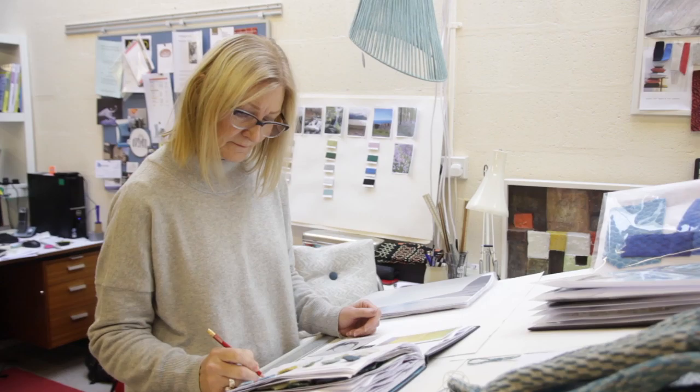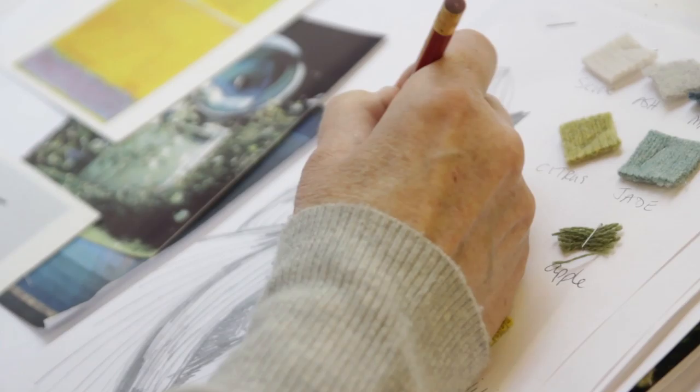Most of my time is spent making knitted textiles and researching different types of products to make. Everything we do is made in the studio here, using natural fibres, and our business is mainly producing interior products. The lighting range has become an integral part of our practice now.